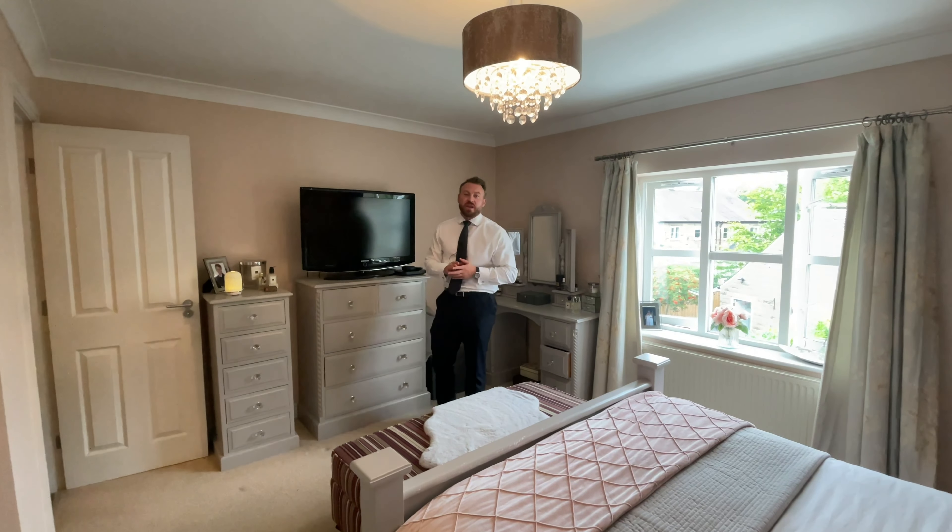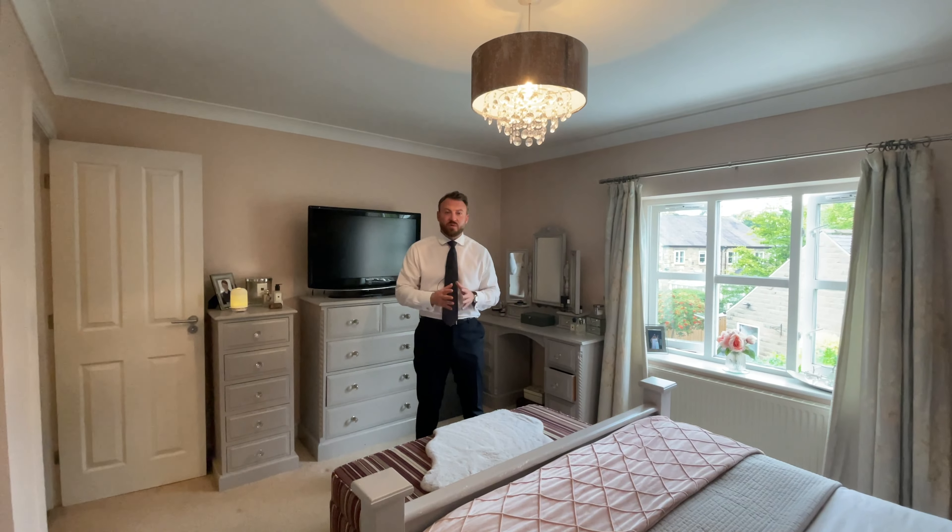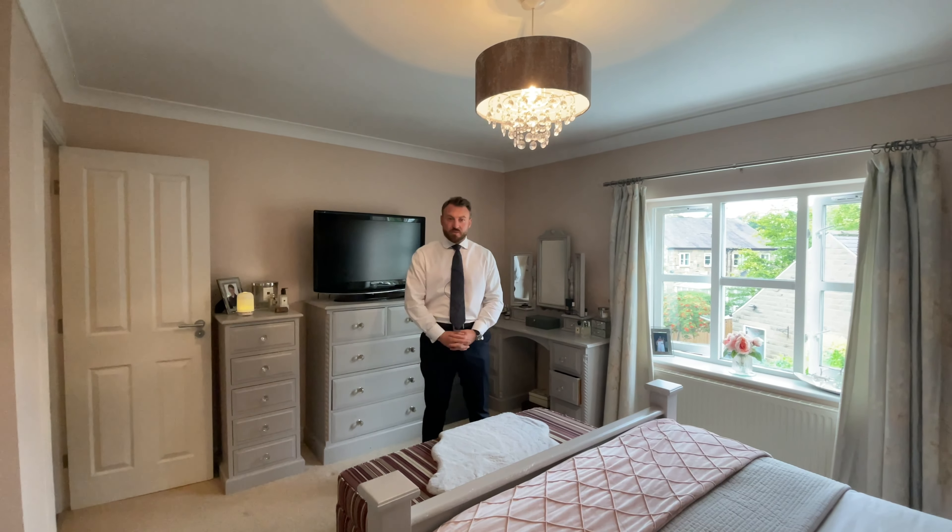Upstairs, this property benefits from four double bedrooms in total. This is the primary bedroom which features an en suite. There's also a house bathroom and to the top floor a separate WC.